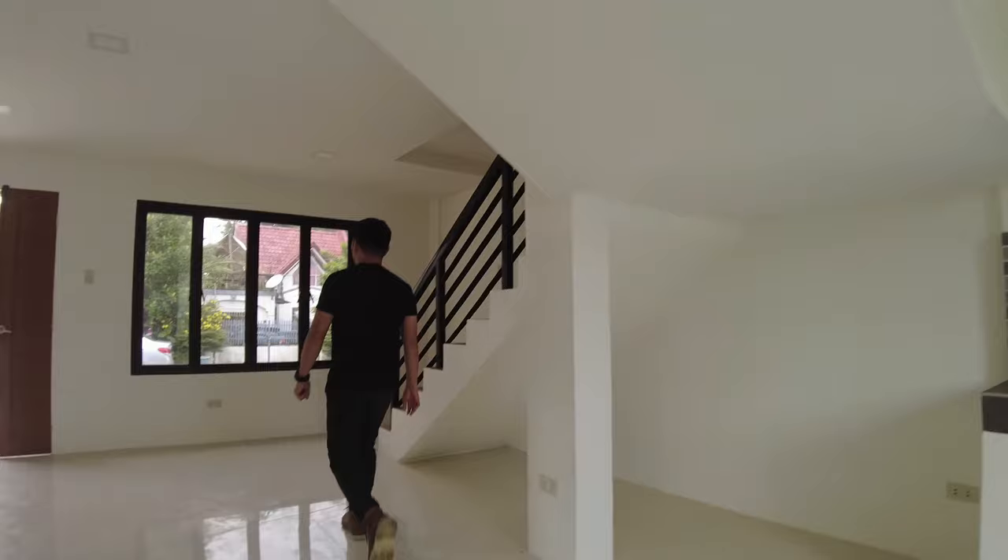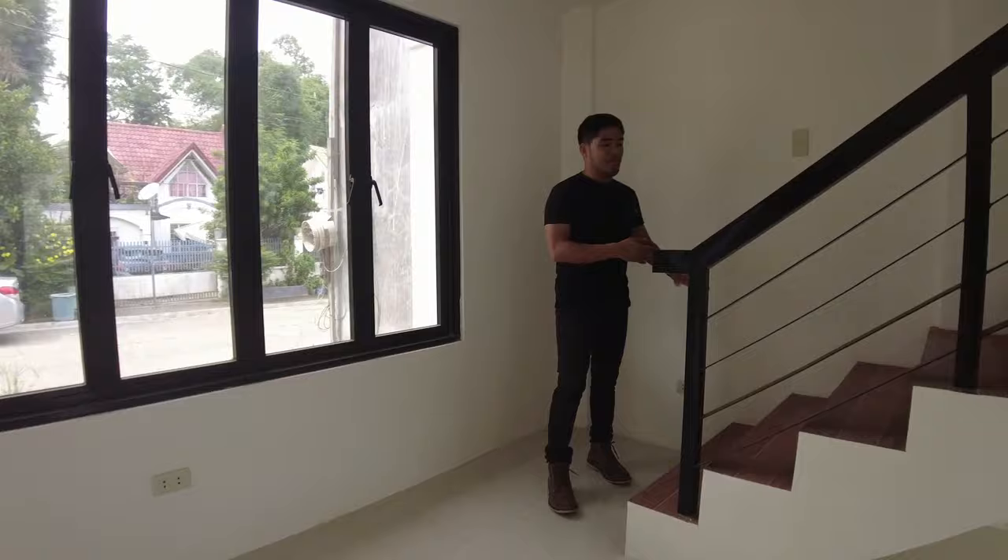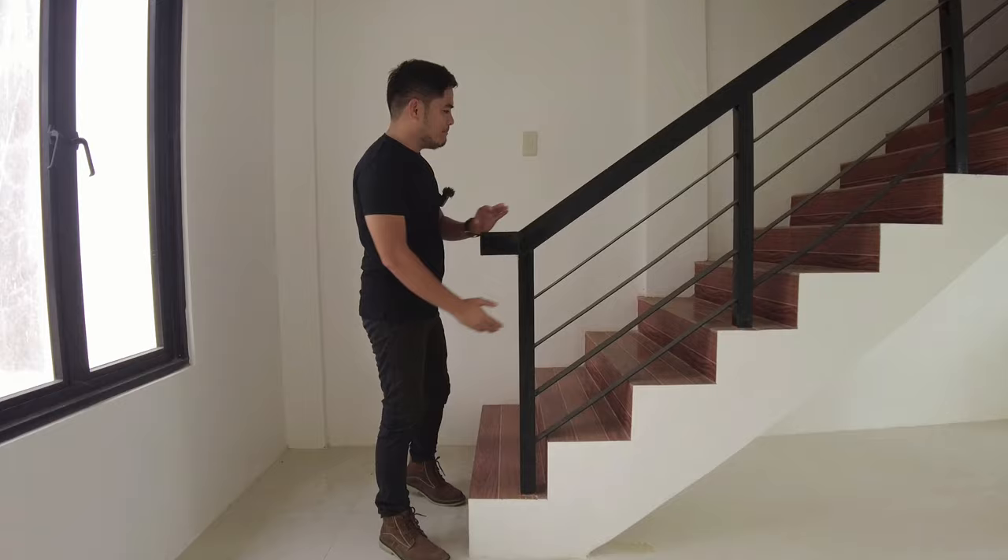Next is our 3 rooms dun sa taas. Dito sa ating stairs, wala tayong ginamit dito ng kahoy — lahat ito ay purong buhos. So buhos yung ating pinaka-foundation. Nakatiles na rin yung ating steps, at yung railings natin ay tubular na bakal.